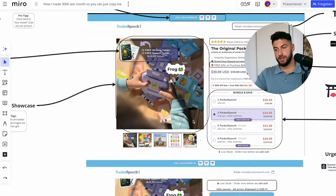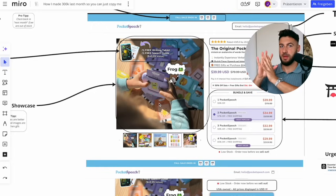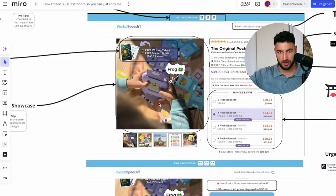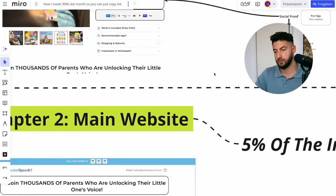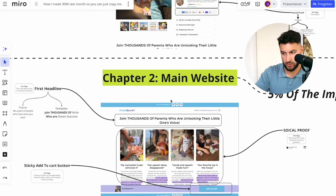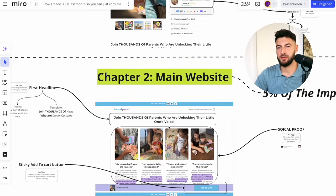One more thing: the first picture on your product page is very important. A golden rule is that a GIF as the first image is always better than a static picture — unless your picture is better than your GIF. If you're just starting out and you're not great at design, just add a GIF; it's most likely going to perform better. In very rare circumstances, extremely good pictures can outperform GIFs. When you do pictures, we always make them on Canva. After the first scroll, I'm only going over the most important parts because people make their buying decision based on that very first section.